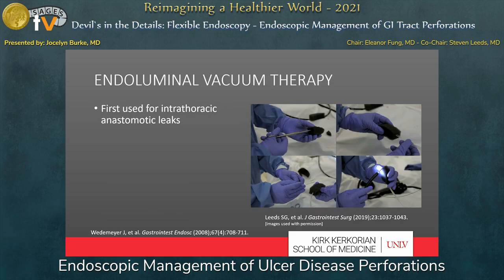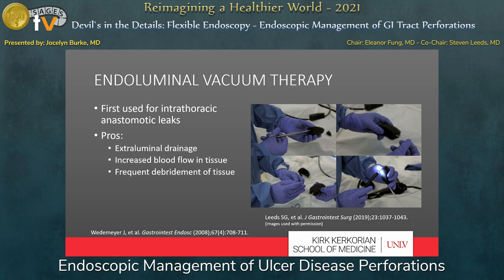Endoluminal vacuum therapy was first used to treat intrathoracic anastomotic leaks. While there are no studies I'm aware of for EVAC use in perforated ulcer disease, it has been expanded in clinical use. It makes sense to use it in perforated ulcer disease, especially with focal or contained extraluminal leakage, because it does provide extraluminal drainage. Additionally, it increases blood flow to the area of injured tissue, promoting healing, and it provides frequent debridement of the tissue. It unfortunately involves frequent sedated changes and creates the discomfort of an NG tube.